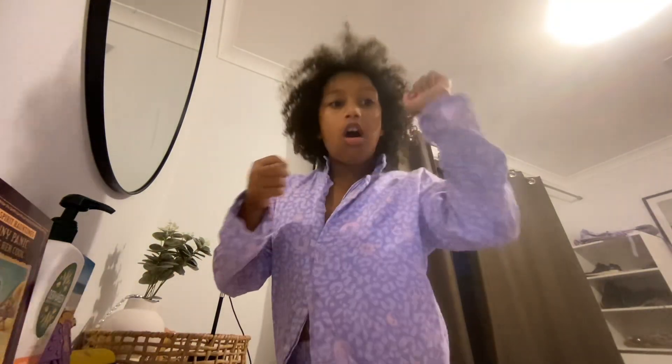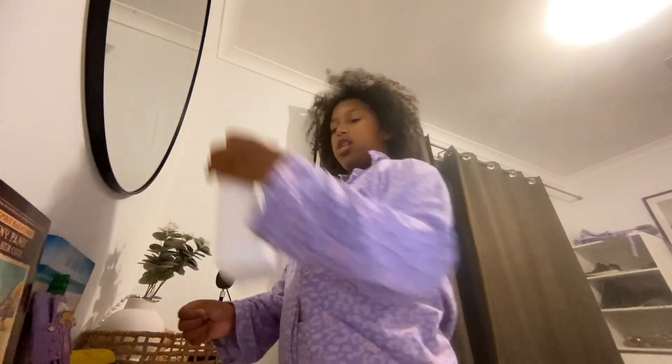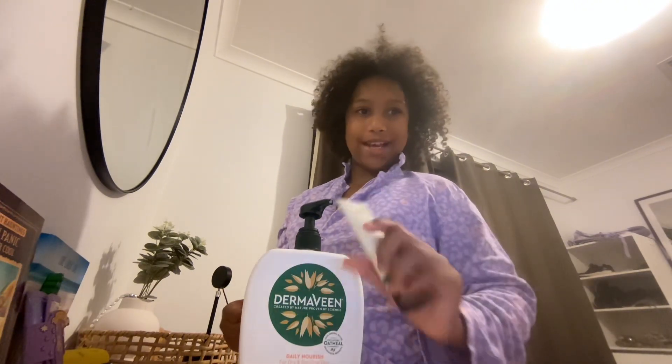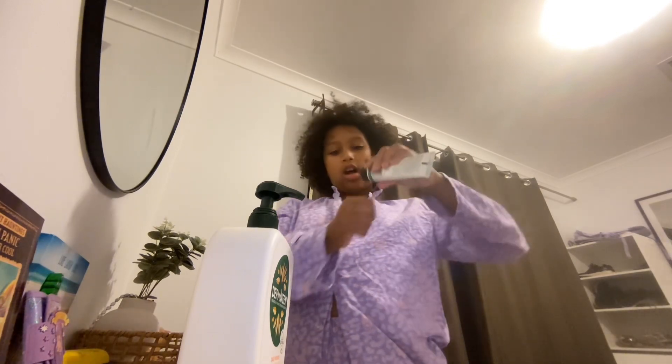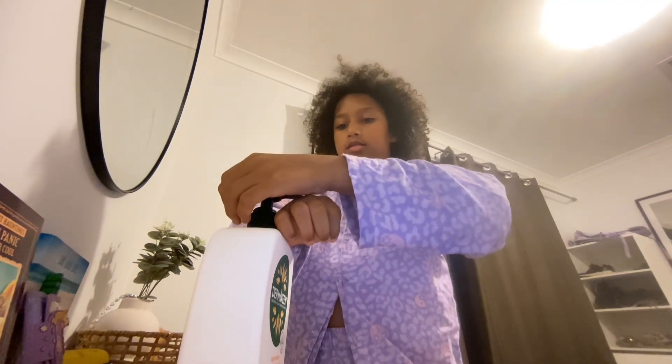I'll just wash my face — see you guys in a sec. Okay, the face is all washed and my arms are wet because I have sleeves. I used two different moisturizers — the Skin one and another one I can't quite pronounce. It's called Dermavine, which is a lotion. I have to mix these two together. I did a lot today — I finished my coloring, which took almost forever.